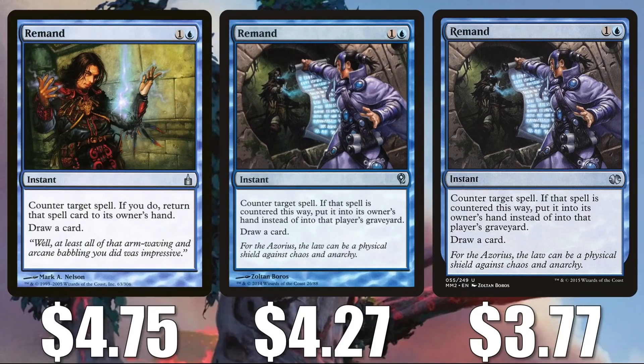No surprise, we're looking at a good amount of blue cards here. The third one is Remand. You can get that original Ravnica: City of Guilds copy for $4.75, the copy from Duel Decks: Jace vs. Vraska is at $4.27, and the most recent copy from Modern Masters 2015 is at $3.77. This is a great tempo card that appears in Uro builds, control builds, and more in the Modern format, and it does get a little Commander play as well.